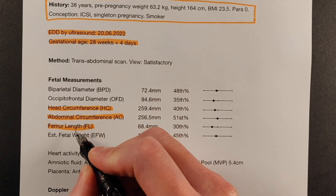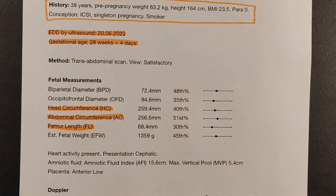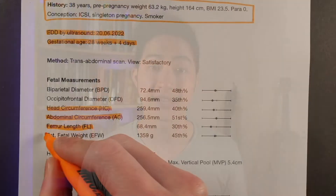With the head circumference, abdominal circumference, and femur length, we can calculate how big the baby currently is, which gives us the estimated fetal weight.